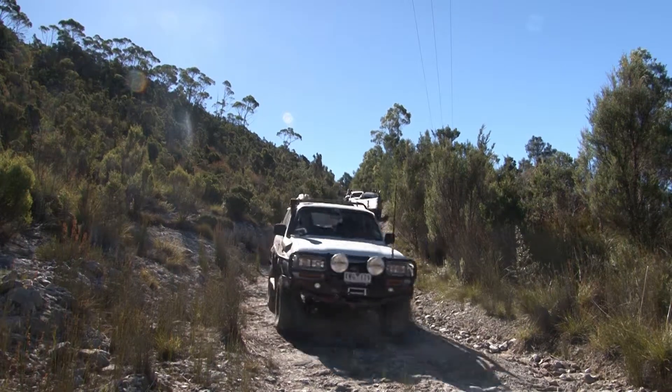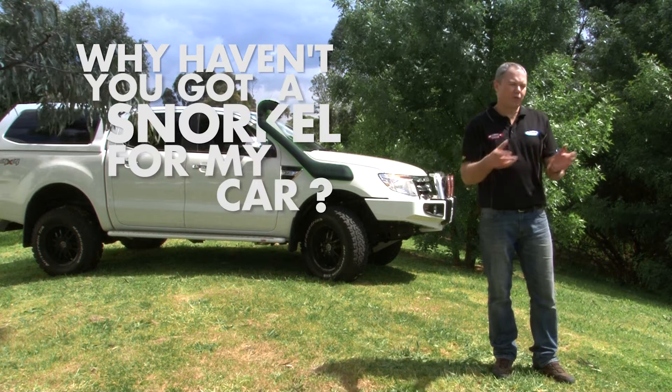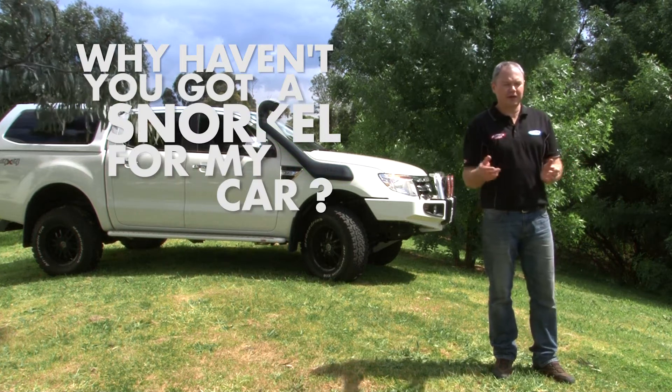G'day, I'm Dean Wicks from Safari Snorkels. Another question we get asked regularly: why haven't you got a snorkel for my car? Why can't you just fit that snorkel to my car? They're similar.